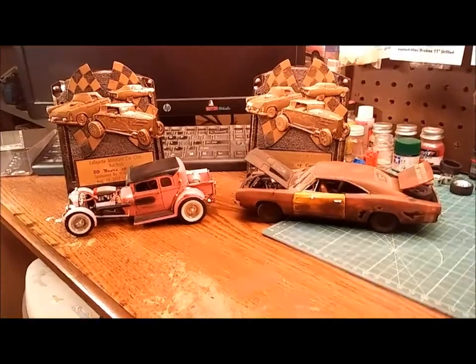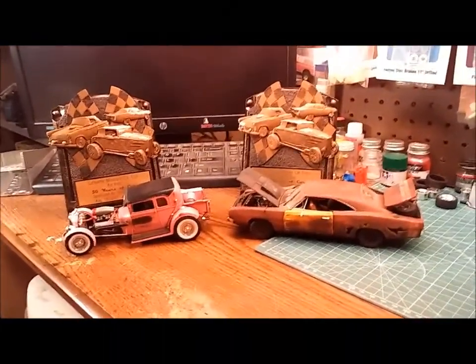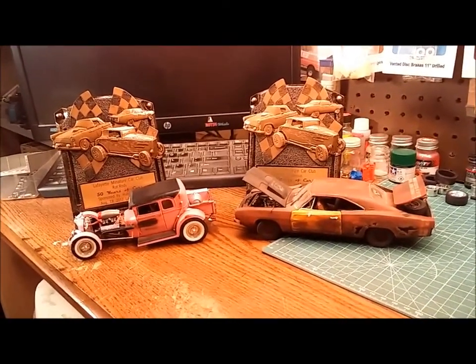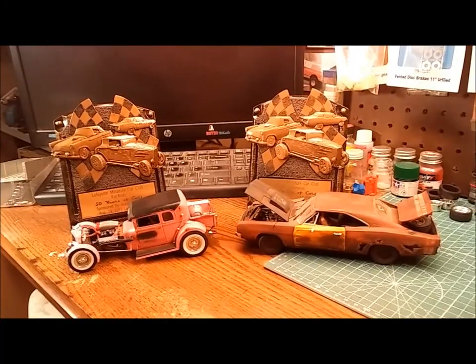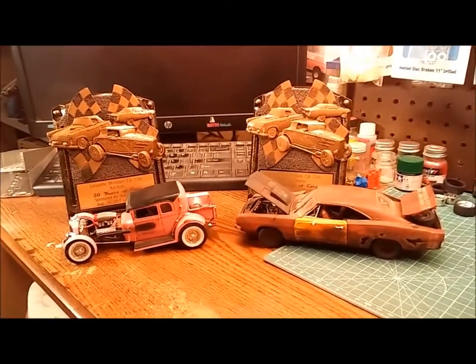Hey YouTube modeling community, this is Dave Heitz here down at the Rats Nest. I'm just doing a follow-up video from the show in Lafayette we attended yesterday. Brought home a little bit of hardware, wanted to share it with everybody. There were a lot of great builds there yesterday and I was pretty happy with the outcome.